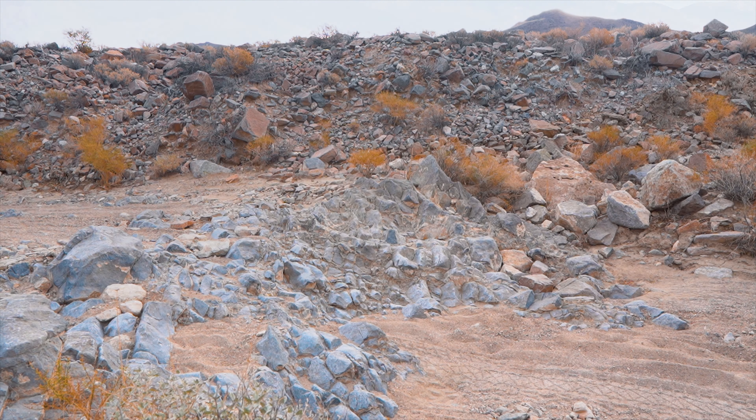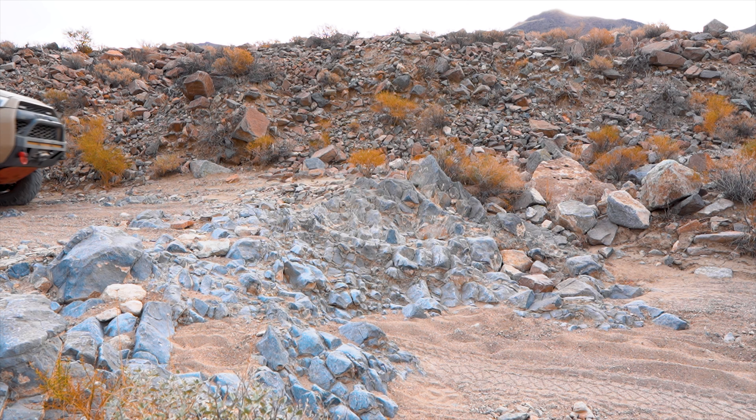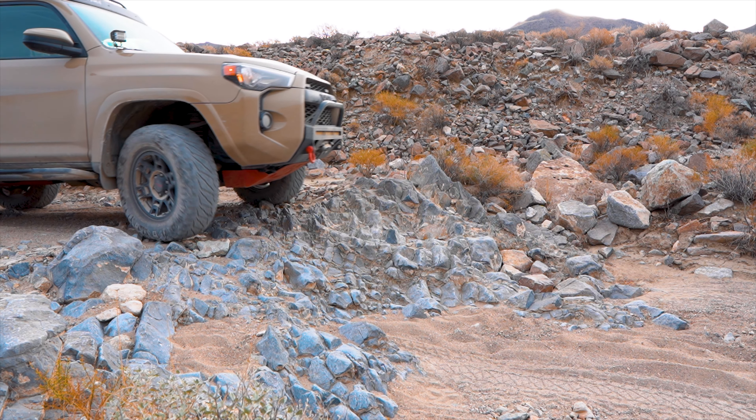It's such a desolate and inhospitable place. It felt a little hairy challenging the vehicle a little bit, but it did just fine.